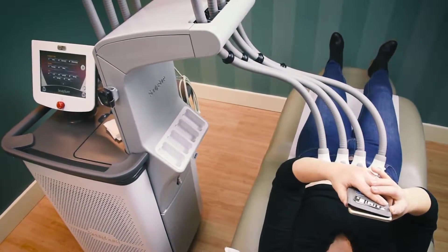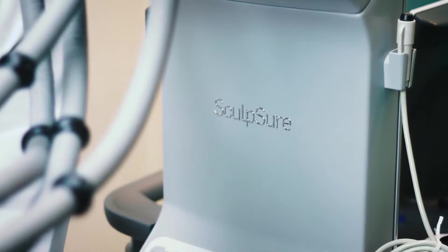I'm excited to be introducing Sculpture, the first FDA approved laser for the reduction of stubborn fat. It is a non-invasive, non-surgical treatment.